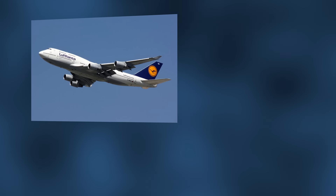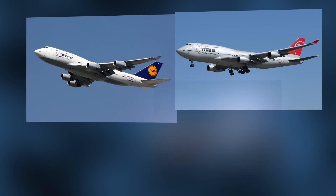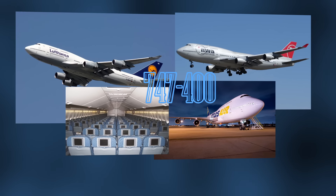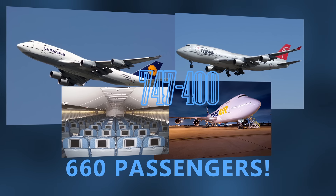However, it's important to note that nothing in the new lineup will come close to the massive 747-400 configuration's one-class layout, which could hold up to 660 passengers.